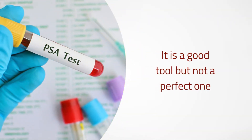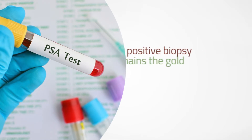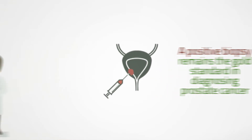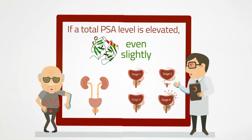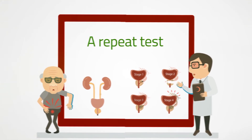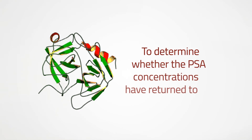A positive biopsy remains the gold standard in diagnosing prostate cancer. If a total PSA level is elevated, even slightly, a healthcare provider may order a repeat test a few weeks later to determine whether the PSA concentrations have returned to normal.